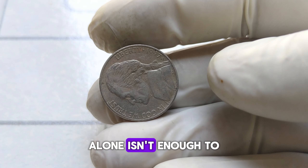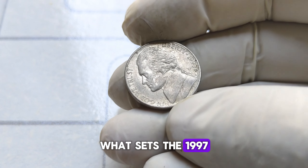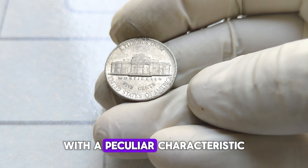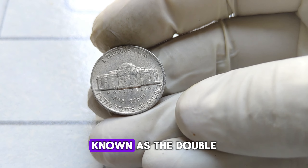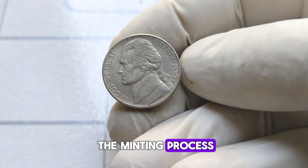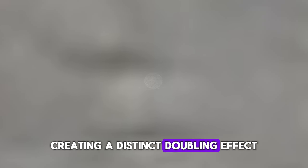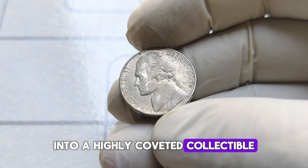But rarity alone isn't enough to drive up the value of a coin. What sets the 1997 D Jefferson nickel apart is its unique error. Some of these nickels were struck with a peculiar characteristic — a doubling on Thomas Jefferson's eye and nose, known as the double-die error. This error occurred during the minting process, where the coin's design was inadvertently stamped twice, creating a distinct doubling effect. It's this error that transforms an ordinary nickel into a highly coveted collectible.